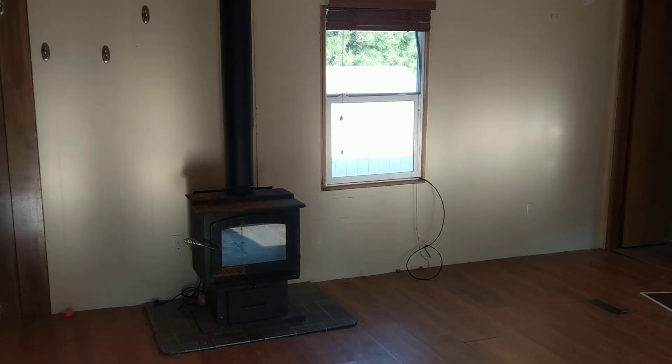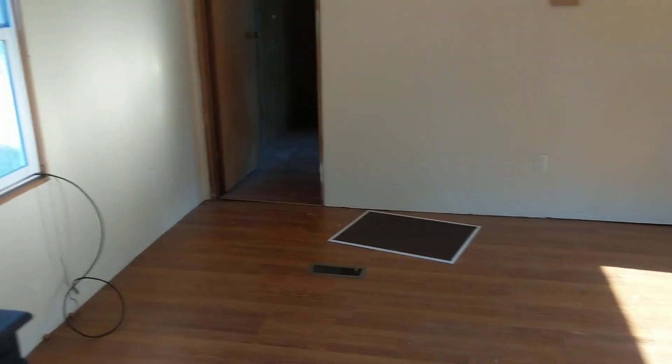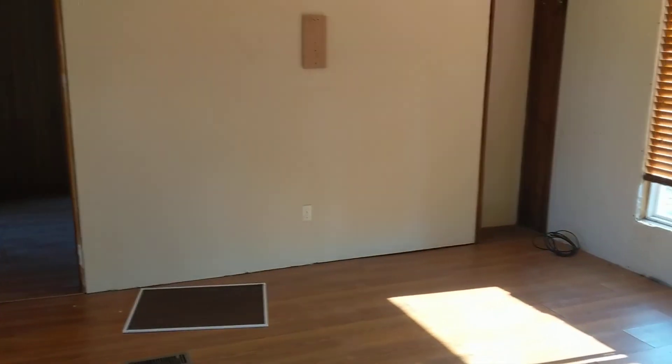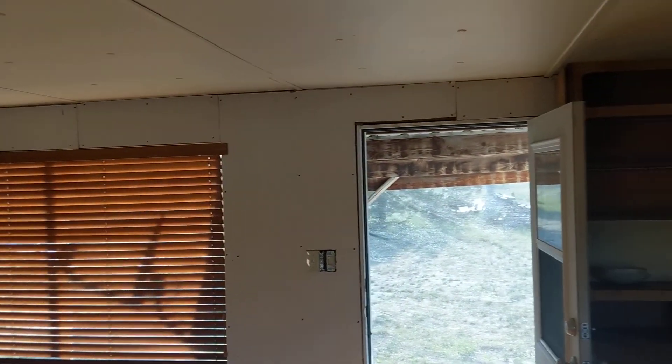There's a wood stove — I think it's a Liberty, I'm not sure. This is the living room. That wall has been drywalled but not finished.